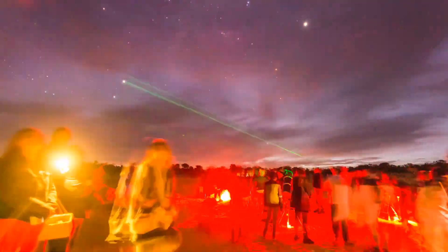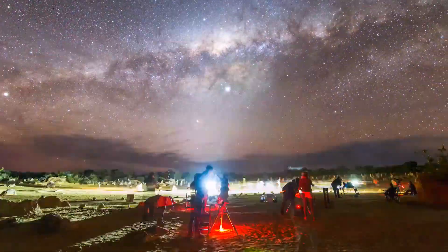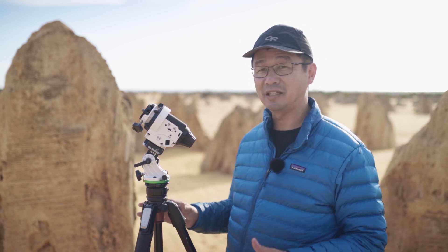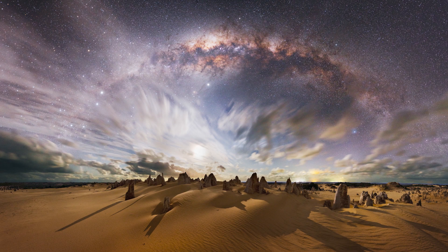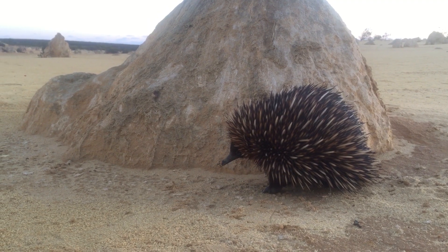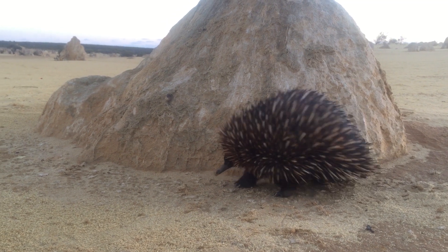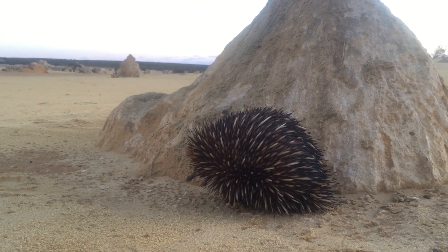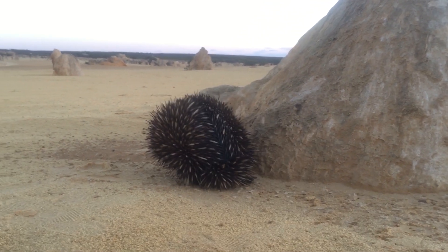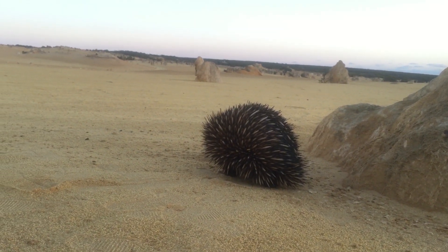I still remember contacting the Pinnacles Visitor Center and asking if I could access the location after hours, and they said they encouraged it because a lot of photographers came to photograph the sunset. I kind of stayed a little bit longer — like many, many hours. You're not allowed to camp here overnight, by the way. And if you're fortunate enough you might also see some of the wildlife. Just driving in earlier I saw kangaroos, emus, echidna, and there's quite a lot of bird life here as well.